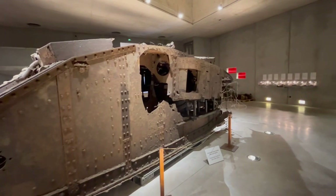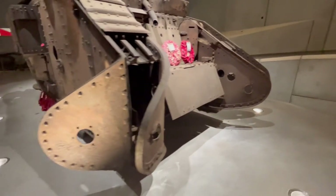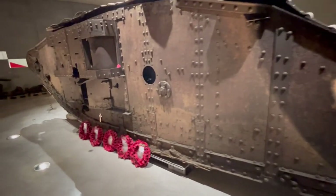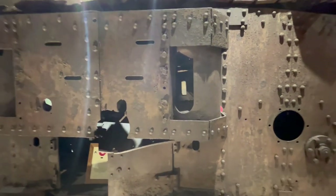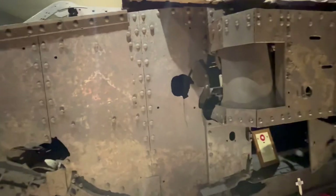Here you can see quite extensive damage from artillery. It was not described why the back is so bent, but I assume it also must be from the battle. Here you can see the openings where some of the crew would be using their handheld weapons to shoot back.